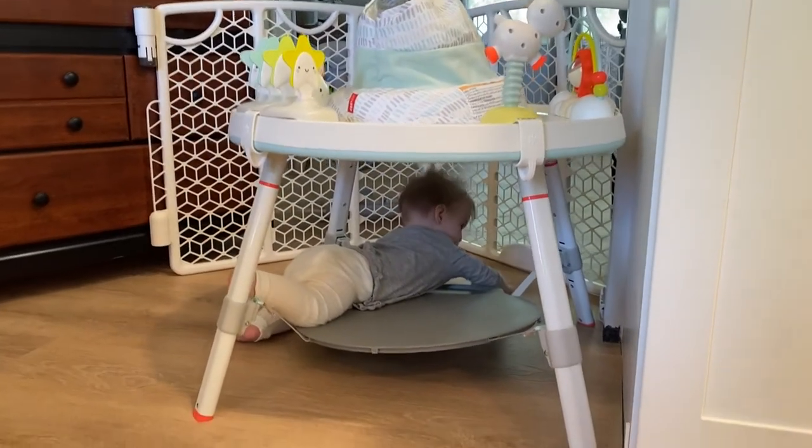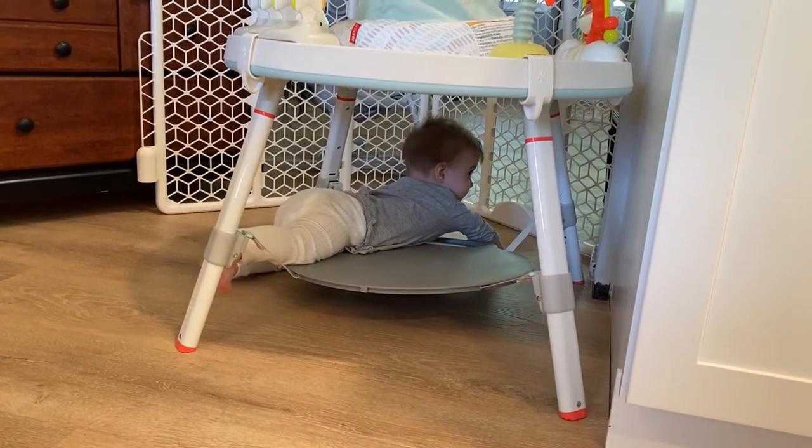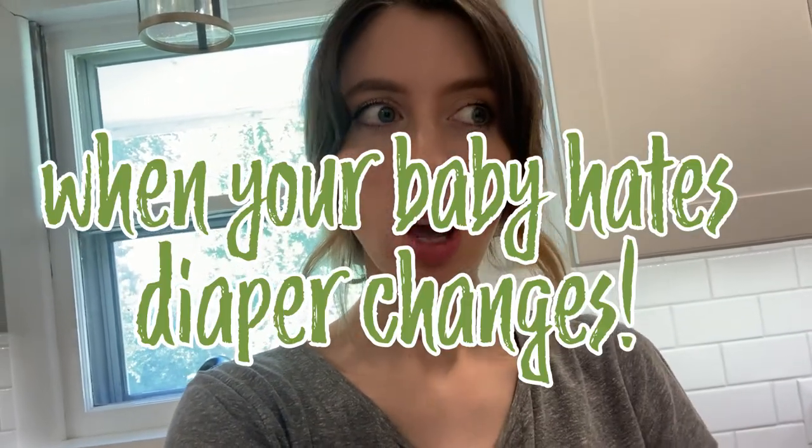This is her activity center and right now she's learning to crawl and she's just enjoying climbing up over things. Something you may come across when your baby gets around seven or eight months old — if you have a really curious, always-on-the-go baby, you may run into this where your baby suddenly hates diaper changes or hates having their clothes changed.